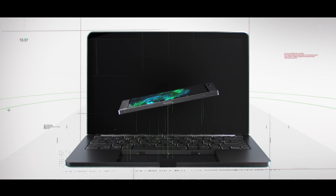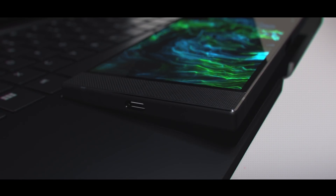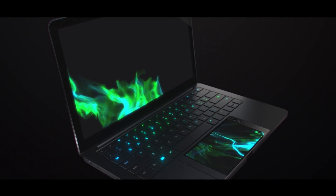Imagine a future where the power of the Razer phone merges seamlessly with the versatility of an ultra-portable laptop. Introducing the Razer Project Linda concept.